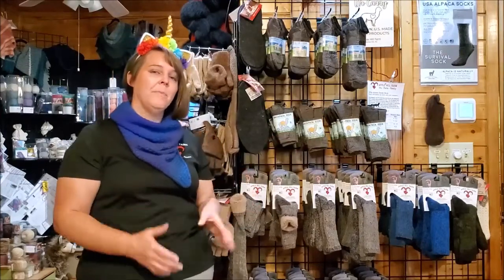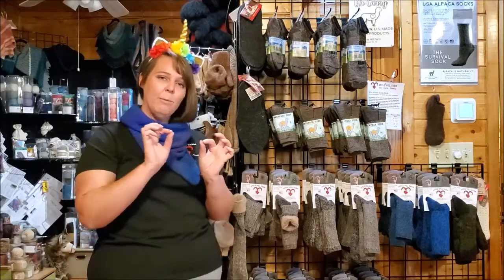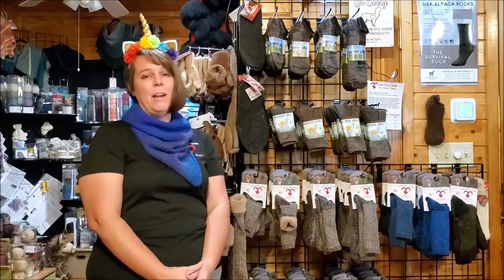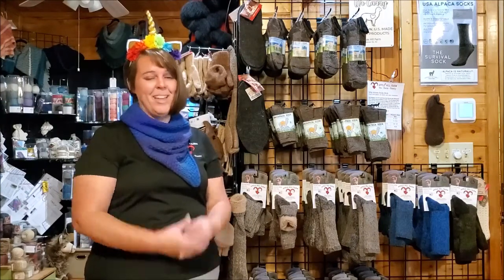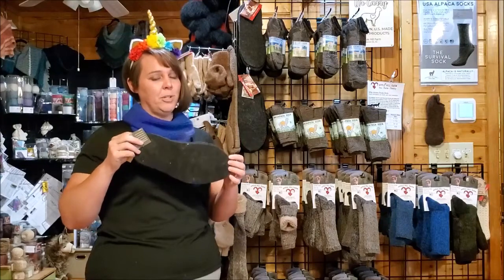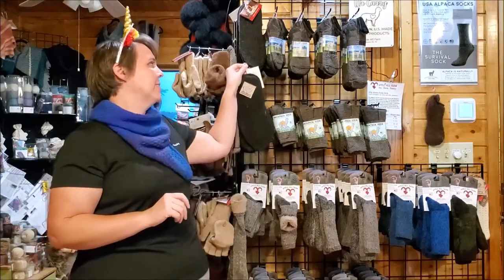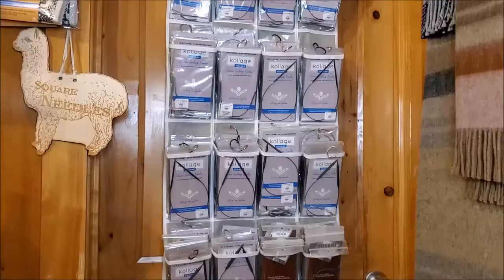One of the fabulous things about alpaca is that the hairs actually have little air bubbles in each hair, which makes it insulating — it'll insulate you against both hot and cold — and alpaca also wicks away moisture. So these socks will keep you warm and dry in the winter and cool and dry in the summer. We also sell alpaca shoe inserts, which are great for extra cushion, protection against the cold, and moisture wicking — perfect for throwing into clogs or sandals when you don't want to wear socks.